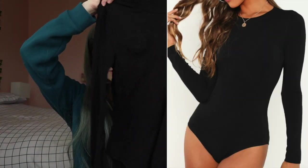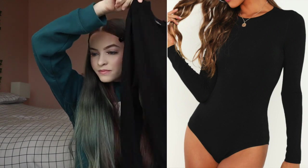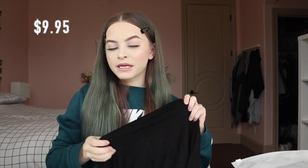The next thing I got was another bodysuit. During quarantine I was just like, I need some bodysuits! I got this black bodysuit in an extra small for $9.95. It's not see-through at all, so that's amazing.